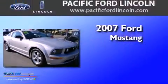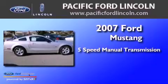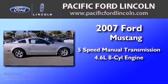Ford Mustang. This car has a 5-speed manual transmission and a 4.6-liter V8.